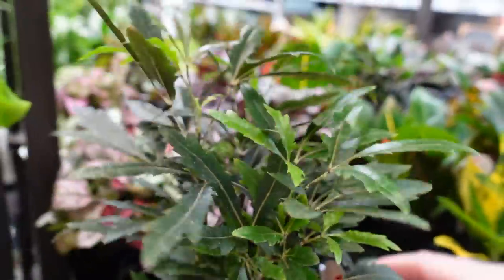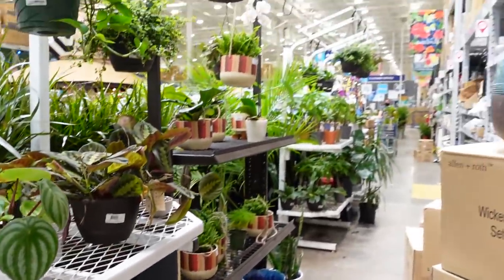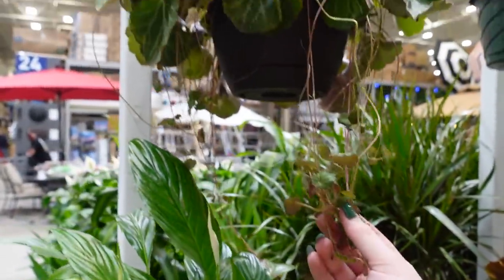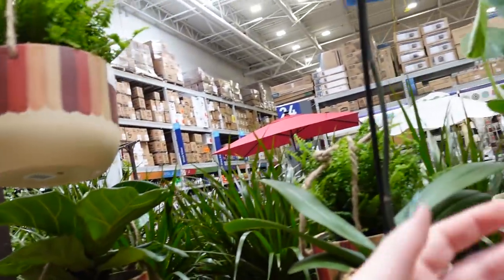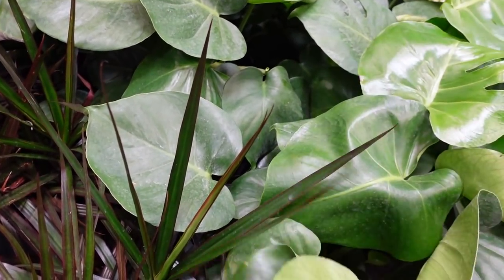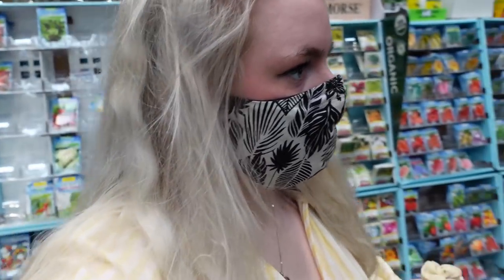We have a couple other really nice begonias back here — these ones spiral, which is super fun. Now we're moving on to the rest of the section. Starting right here we have this massive strawberry begonia — pretty wild — $24.98, tons of little babies. Got a watermelon peperomia and some peace lilies down low. This looks like a pre-clearance area. Let's check out the monsteras for any sports. I checked through them and didn't find anything too spectacular, but we do have this big monstera here.